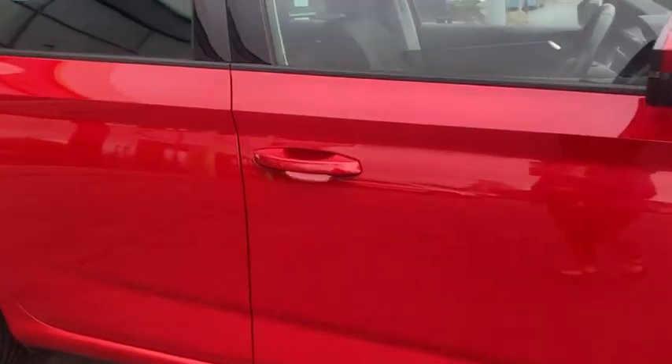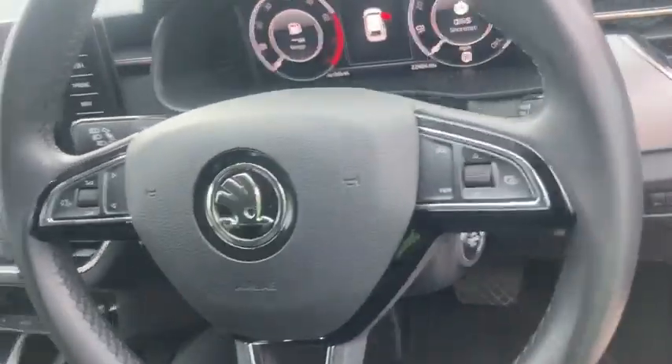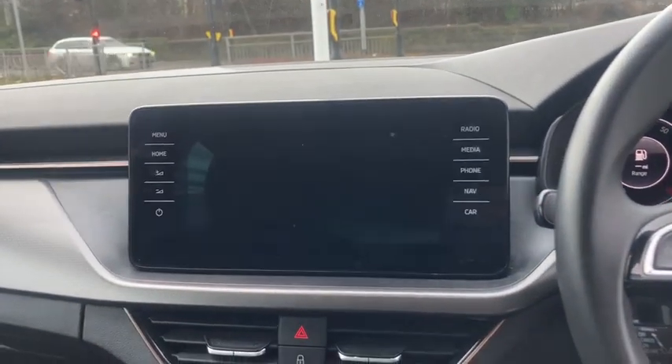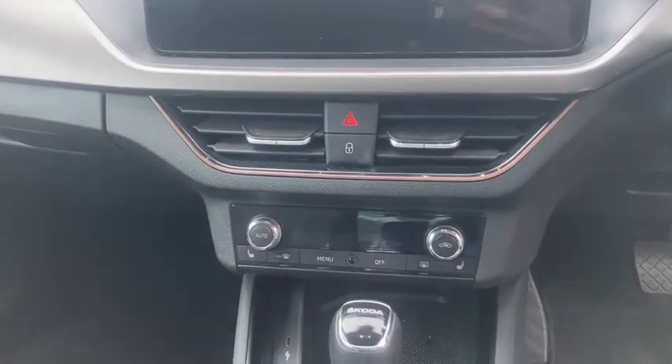This car has keyless entry. As you can also see, it has a multifunction steering wheel as well as a virtual cockpit, and an infotainment system with DAB digital radio, Bluetooth, nav, and smart link.